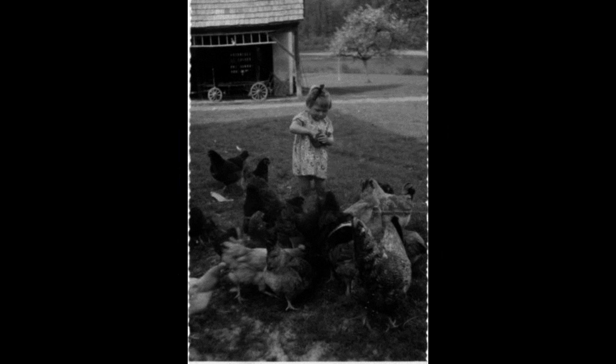Number 6 is an animals and kids pick. A flock of hungry chickens gather around this little girl as she feeds them.